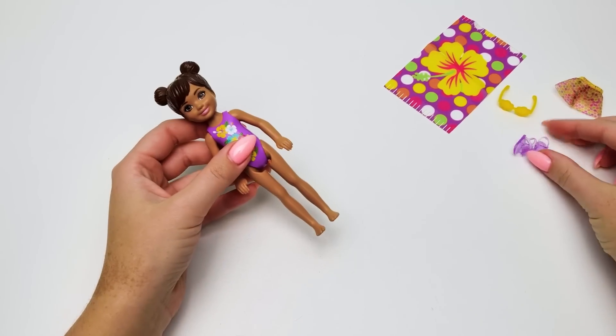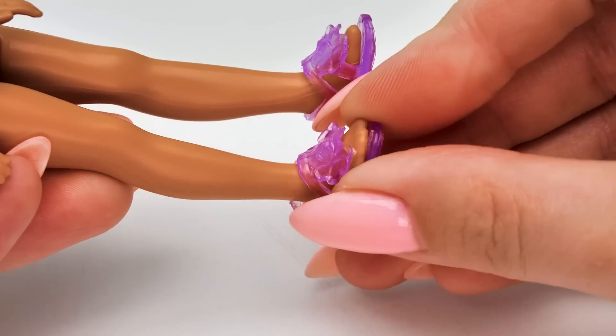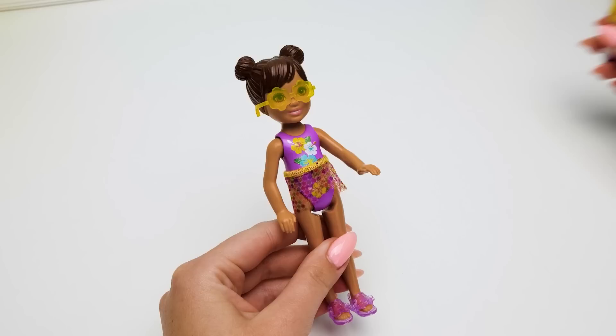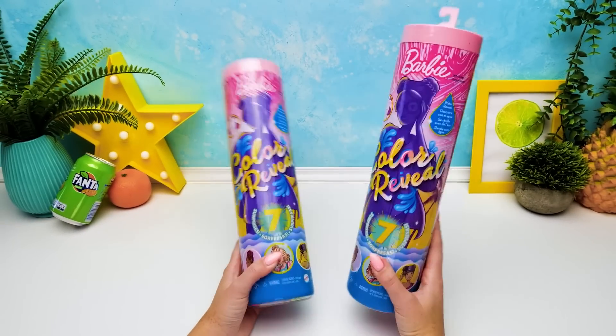Then let's dress her up! We'll start with shoes. These sandals are so stylish — I wish I had a pair too! And she couldn't go without sunglasses!